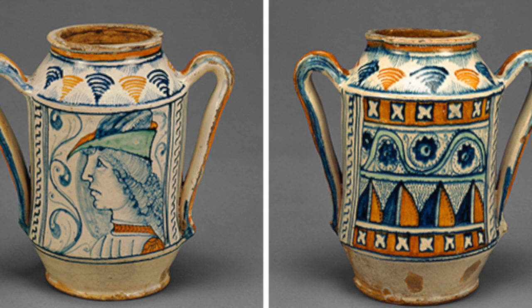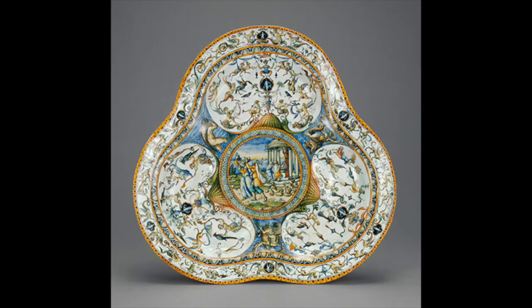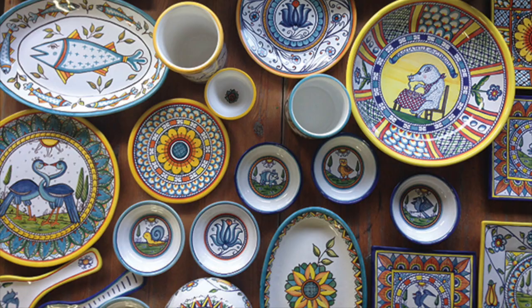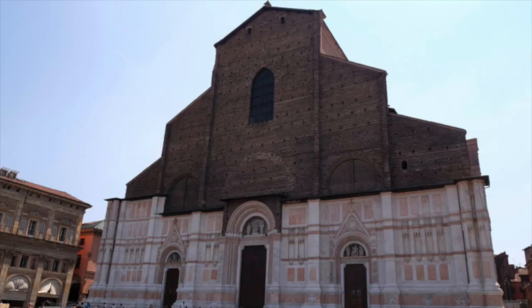Maiolica was mostly for practical use, so potters would make things such as plates, bowls, jugs, and candlesticks. This form of pottery was much desired by rich households and people of high status, such as princes and merchants. Maiolica pottery is still being made today, as demonstrated by the contemporary work of artists like Susan Snyder.